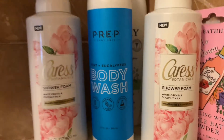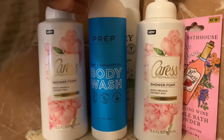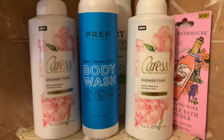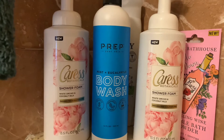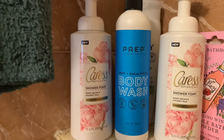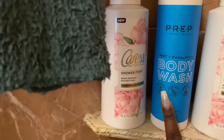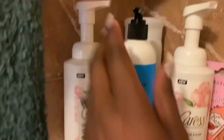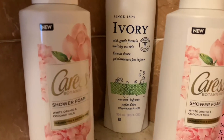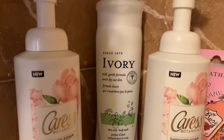Then I have this Prep Your Skin Mint Plus Eucalyptus body wash. I hauled the Mint Plus Eucalyptus body scrub in the collective haul, so when I saw this body wash I picked it up to go with the scrub — I was super excited. Back here I have my Ivory body wash, which I also hauled on the collective haul. I always get Ivory body wash.